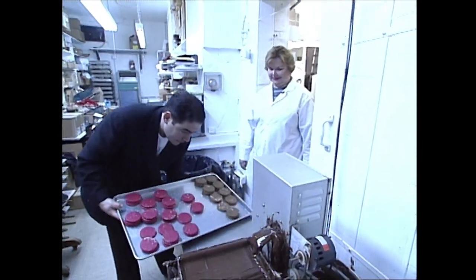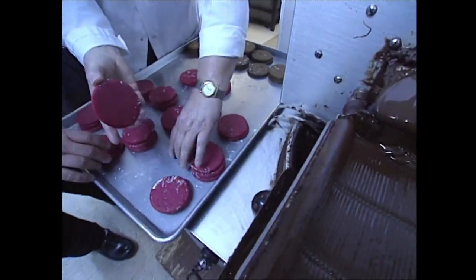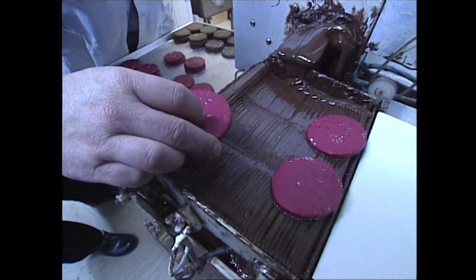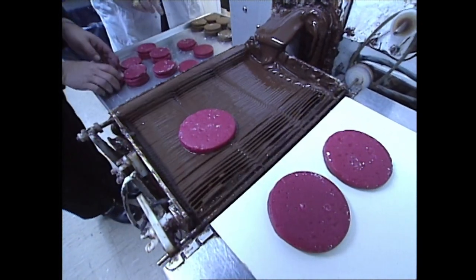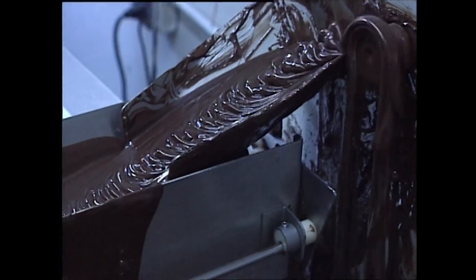So now you've got this fascinating machine here. What you do is take the patties and stick them on the chain — just like that. Can I do one? Yes, just like that. That puts the bottom of chocolate on it. It goes down the belt, then it's going to go under this curtain of chocolate.